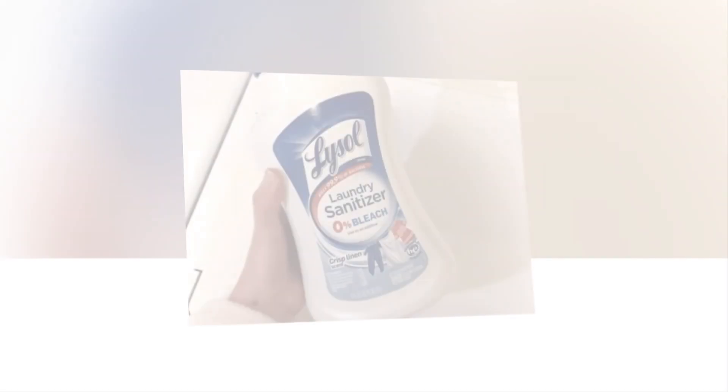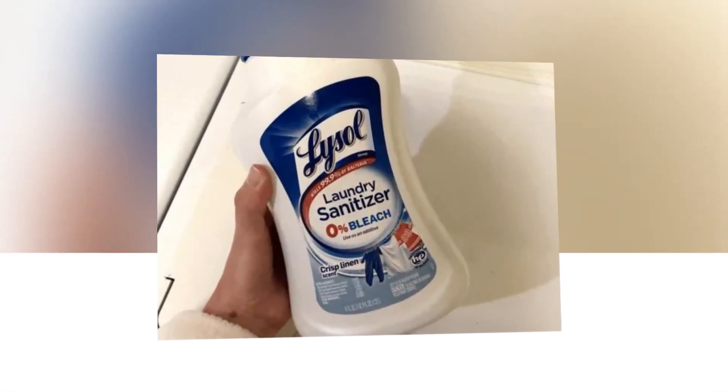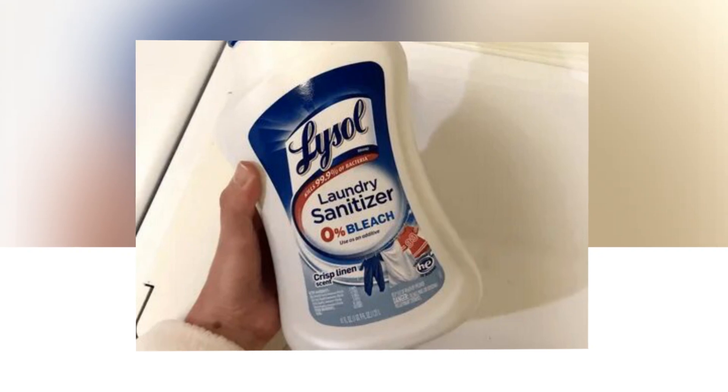Sanitizing liquid for clothes and linens eliminates odor-causing bacteria — crisp linen scent, 41 ounces, available on Amazon. The link of the product is given in the description. If you want, you can see it from there.